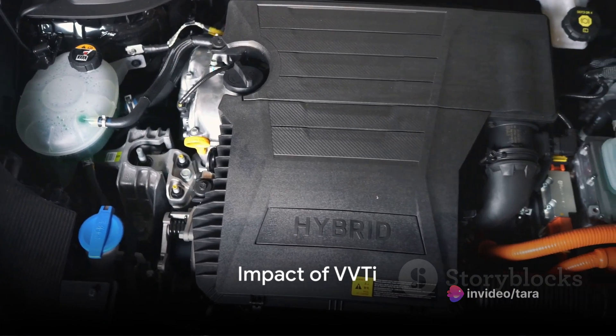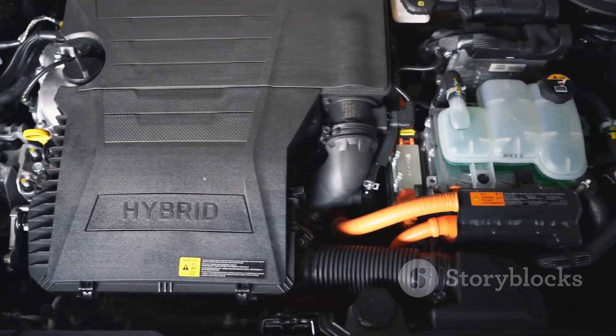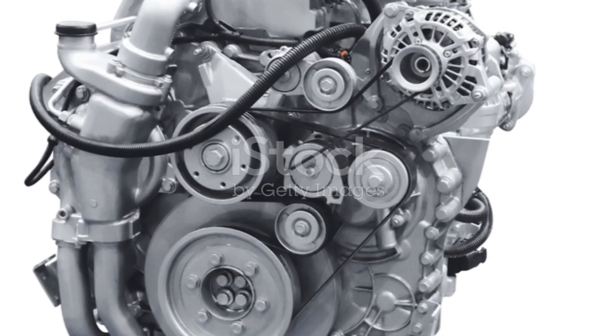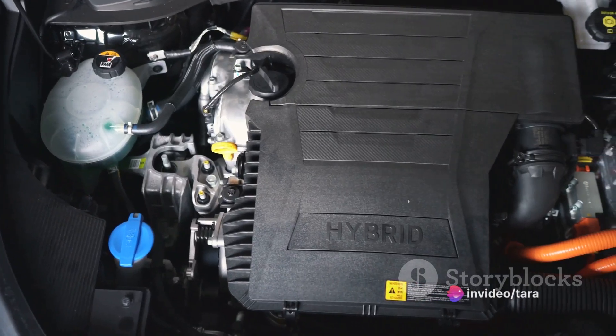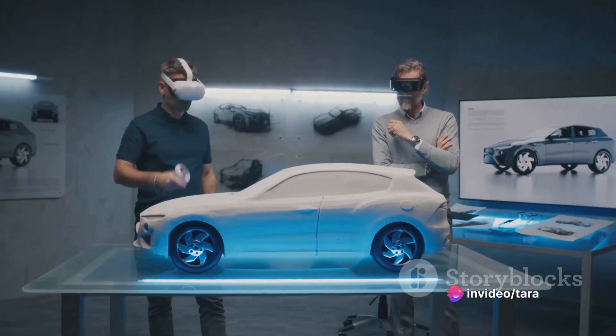VVTi is not just a fancy acronym, but a game-changing technology that has helped redefine the driving experience. It has enabled engines to deliver more power, greater fuel efficiency, and fewer emissions, all while providing a smoother ride.